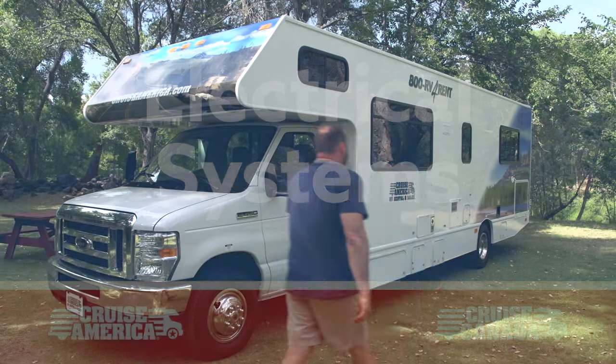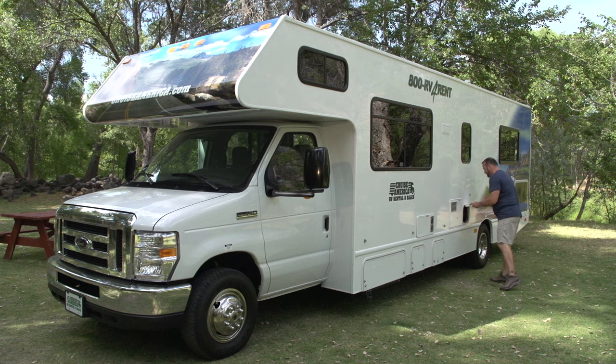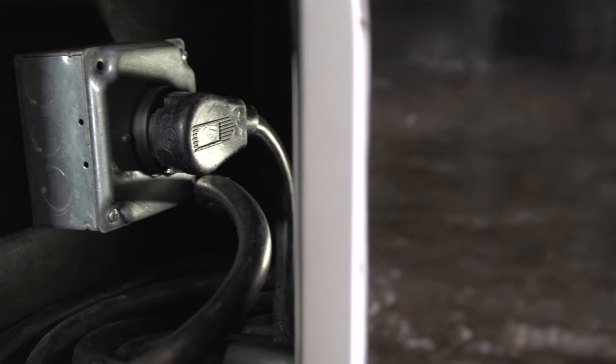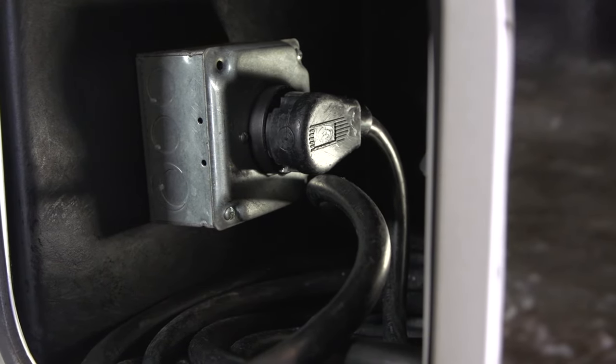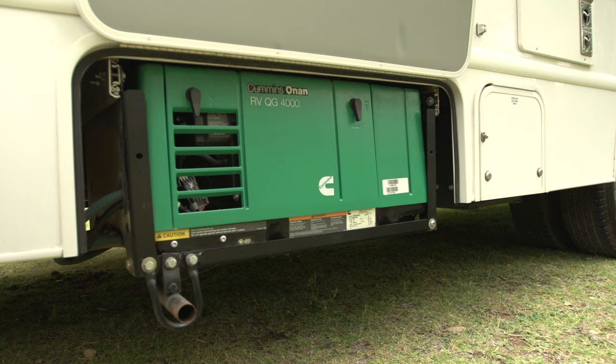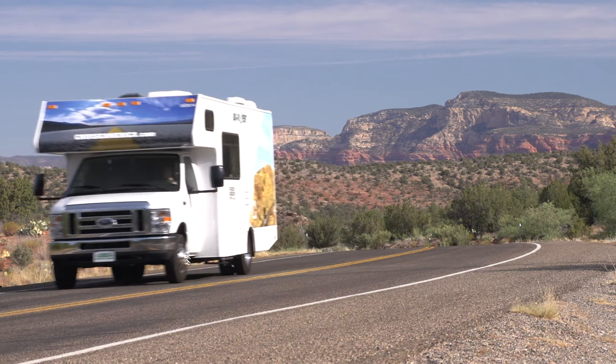The motorhome's main electrical connection is located in a compartment on the side of the RV — a long black cable known as the shoreline. When you collect your RV, the shoreline will be plugged into the onboard receptacle that connects to the vehicle's generator. On the road, that is where it needs to be for your onboard electrical systems to work.